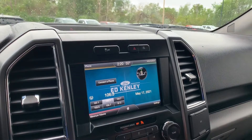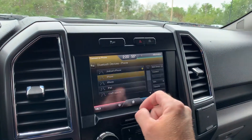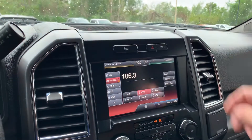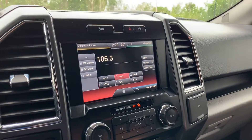You've got your compass, your Bluetooth, and then you've got your AM, FM, Sirius XM, CD, USB, Bluetooth, and SD card.